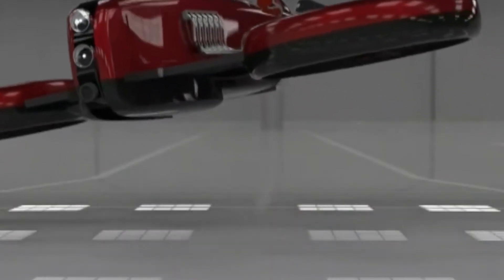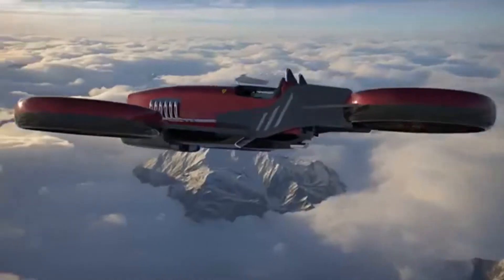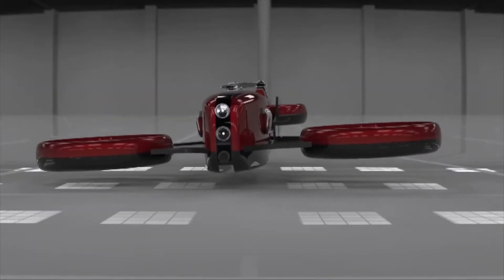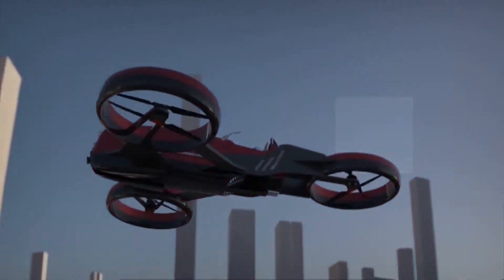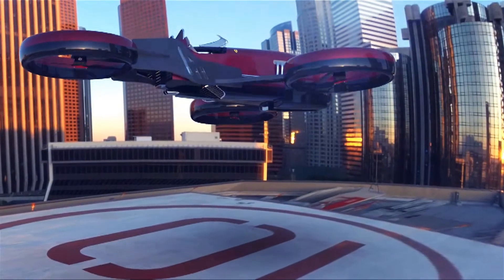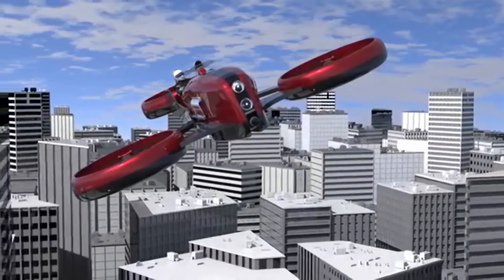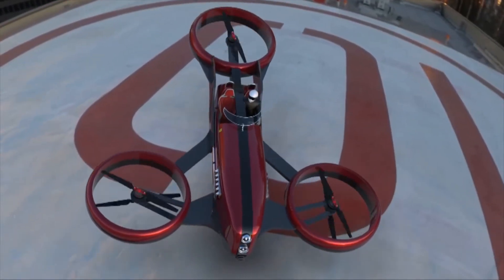Technically, it currently weighs nothing as it's hard to put your imagination on a set of scales, and could have a top speed of 499 kilometers per hour. Lazzarini says the craft's V12 engine will help power its six electric engines thanks to a belt system that connects the entire system. The firm believes the flying car will be able to reach speeds of 310 miles per hour and fly for three hours at a time.